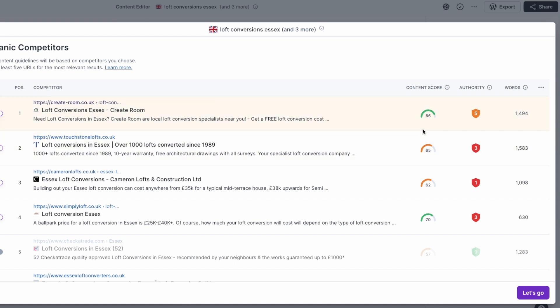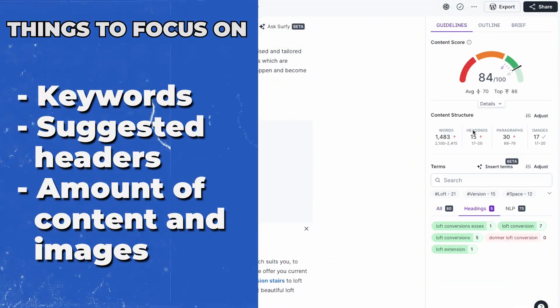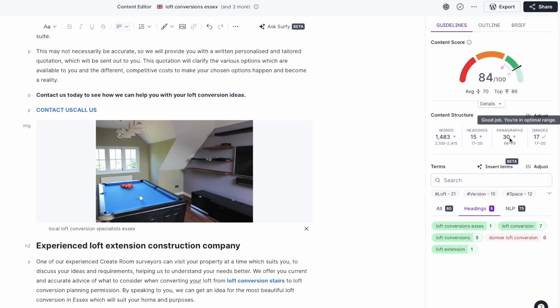Now go through all of the content and keep making the suggested changes. The main things we focus on are the keywords, the suggested headers, and the amount of content and images we need on the page. Once your content scores higher than all of the other competitors, get it all added to your website.